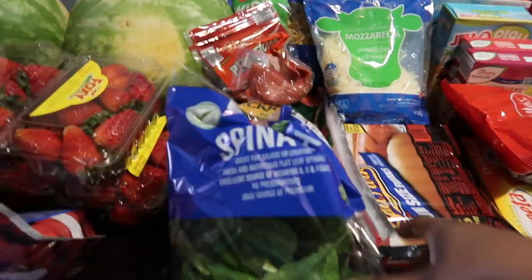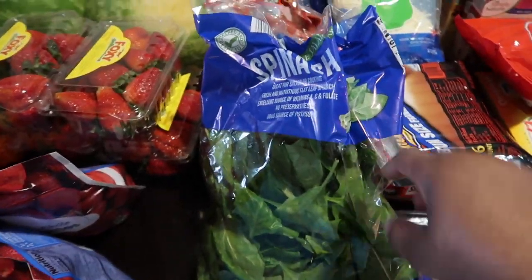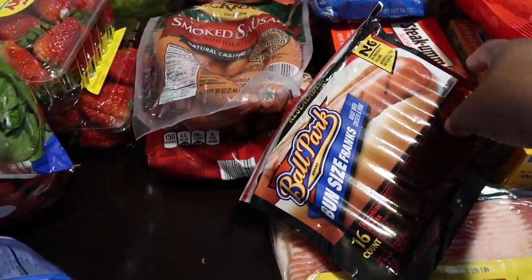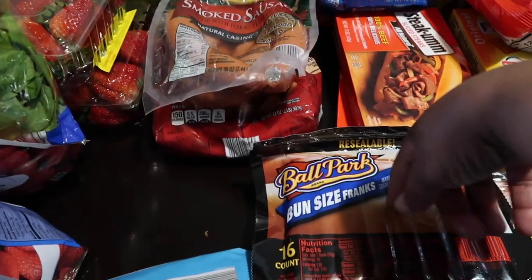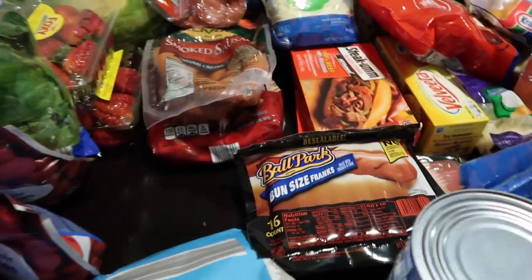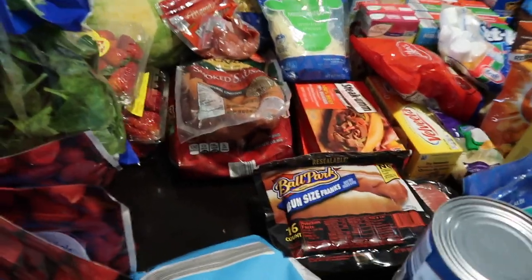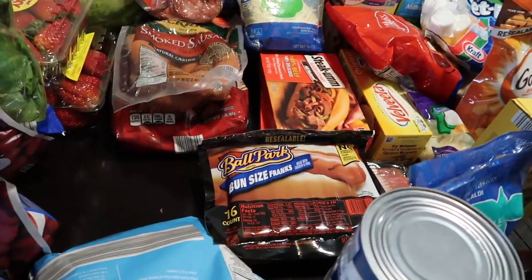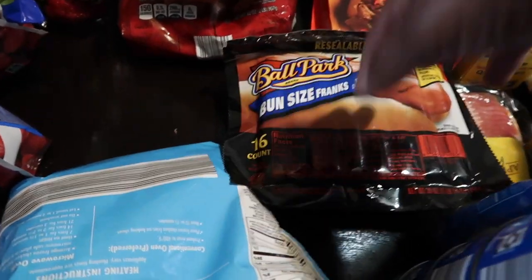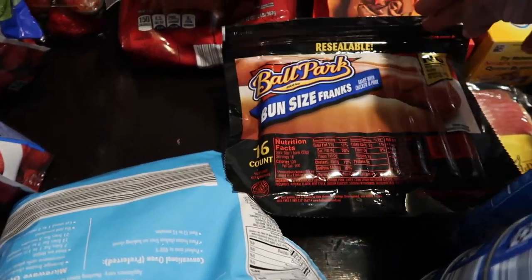I bought another bag of spinach because lately I've been making scrambled eggs with spinach. Then I bought some Ball Park hot dogs — I haven't bought hot dogs in a minute. The last time I bought them from Aldi, no one liked the Aldi hot dogs, so I got these name brand ones. It's a nice big bag and we were actually thinking about possibly grilling.